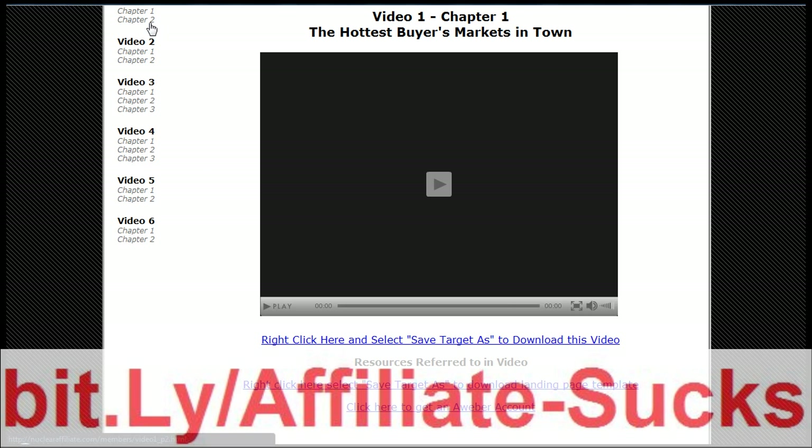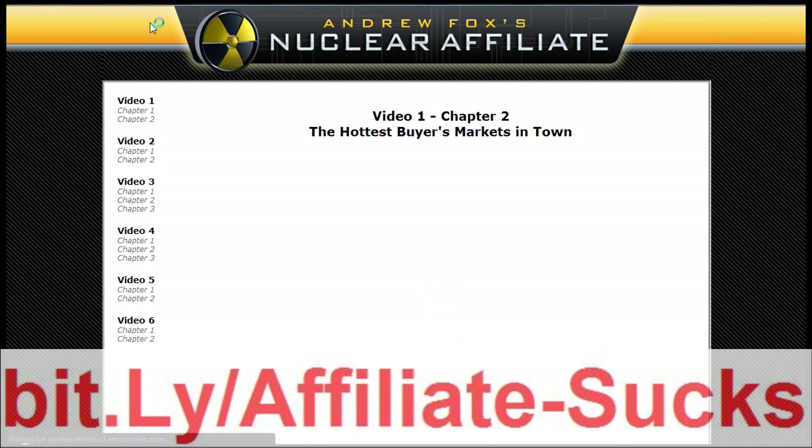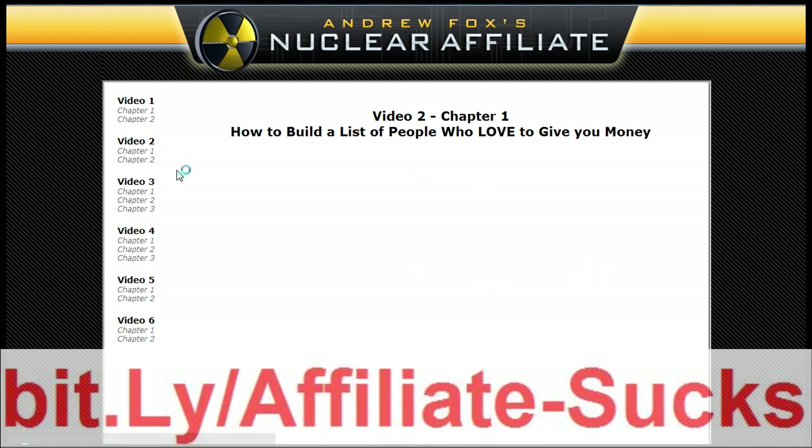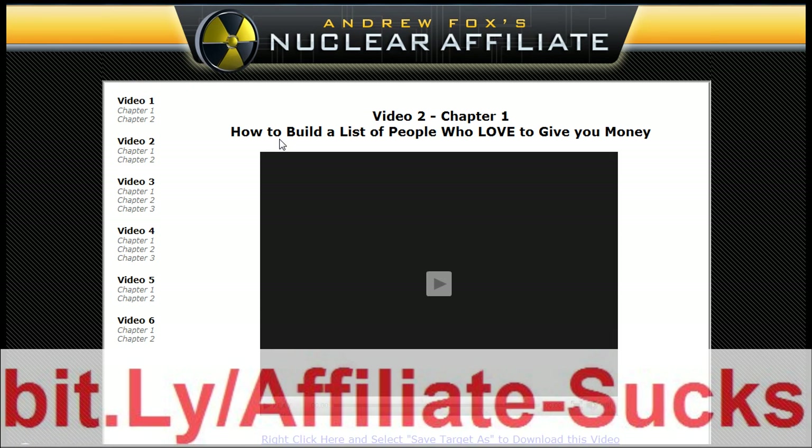I'm not going to play the entire video because I want to get through this pretty quickly and get you guys making some money. You've got Chapter 2 of the same thing, then Chapter 1 of Video 2, which is how to visit people who love to give you money. Andrew has made over a million dollars online - several million dollars online. This guy's an absolute genius. If you guys have read Day Job Killer, which is his first product, you'd know exactly what this guy's like. And this is just mind-blowing.